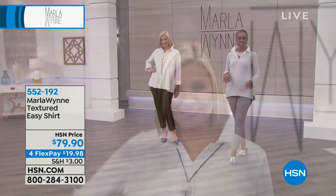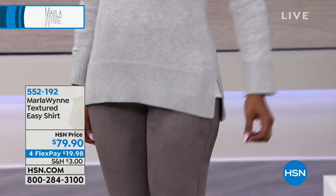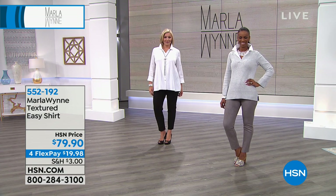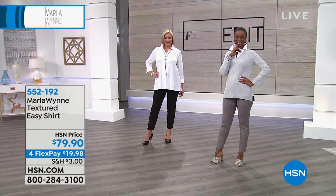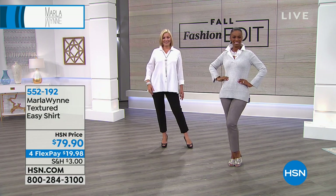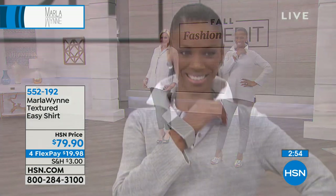Washing machine. And if you iron it, you'll destroy it — you love the crinkled effect. It's supposed to look a little crinkled, a little wrinkled. You don't have to send it to the dry cleaner and don't have to iron it. It's $79.90, with flexible payments of $19.98. It's a go-to, must-have classic shirt you will wear over and over. You can belt it or let it flow like a little tunic. Ingrid put it under that v-neck sweater at the top of the show, which looks lovely.